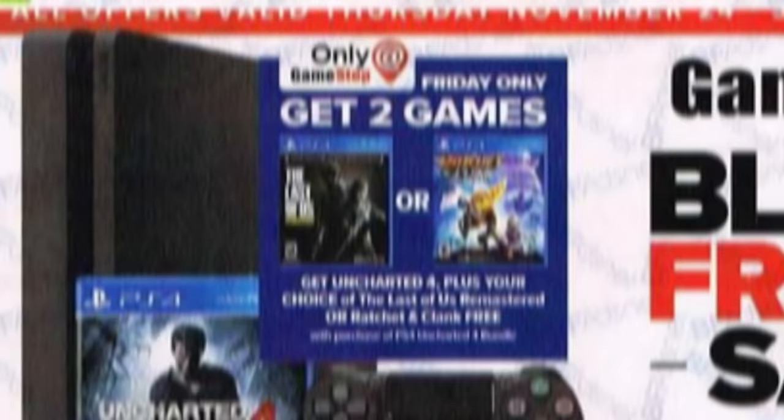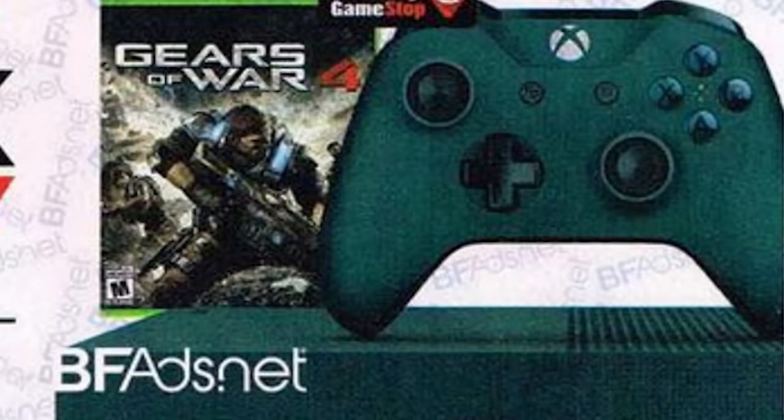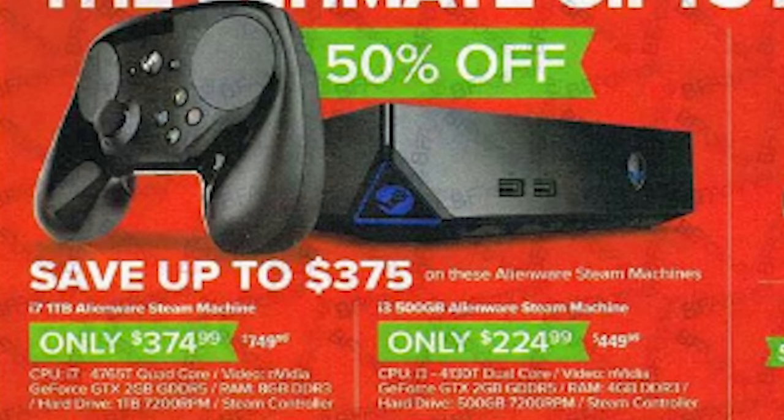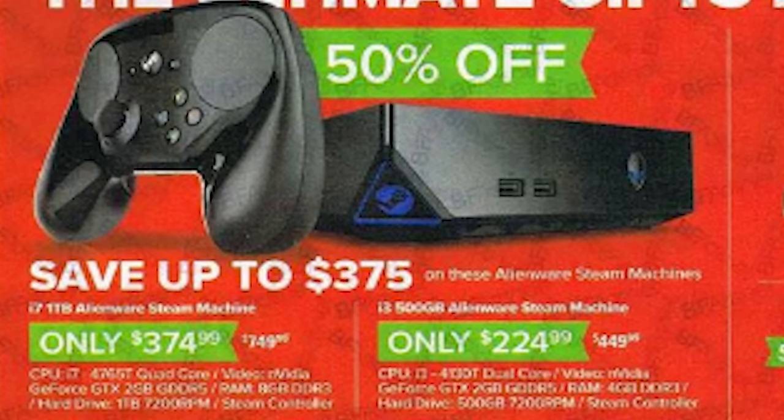If you're looking for an Xbox One, they are also offering the GameStop exclusive Blue Gears of War 500 gigabyte Xbox One S for $249.99. Or if you're one of the few people in the world interested in a Steam Machine, they've actually got a pretty good deal there too — 50% off an Alienware i7 quad-core with GTX 2 gigabyte GDDR5 and 8 gigabyte RAM for only $375.